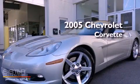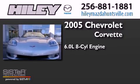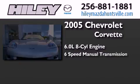This is a 2005 Chevrolet Corvette. It features a 6.0-liter eight-cylinder engine and a six-speed manual transmission.